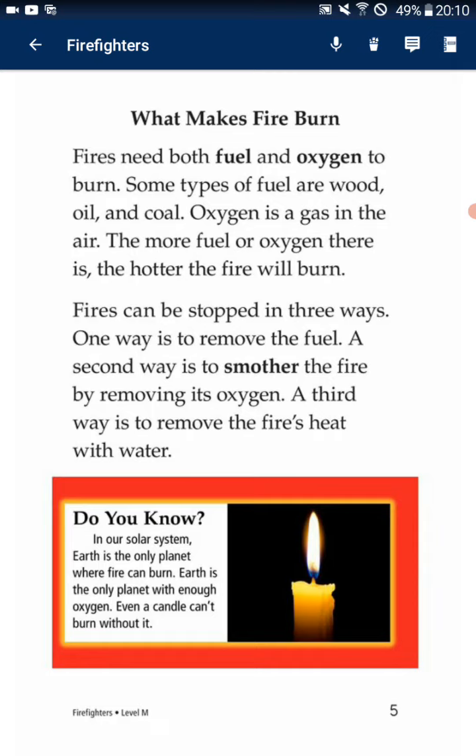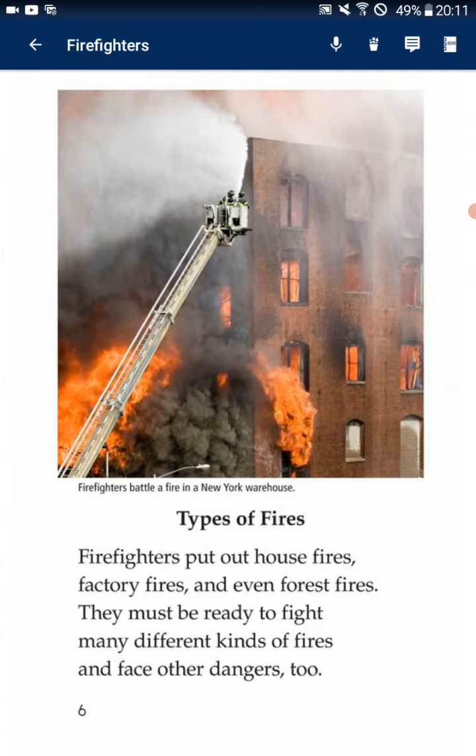Do you know? In our solar system, Earth is the only planet where fire can burn. Earth is the only planet with enough oxygen. Even a candle cannot burn without it.